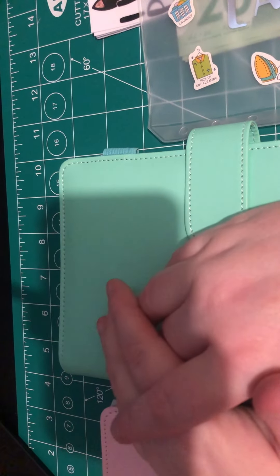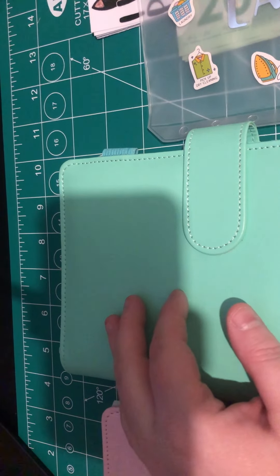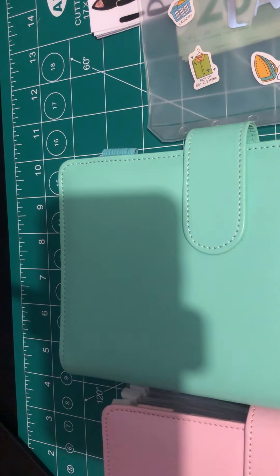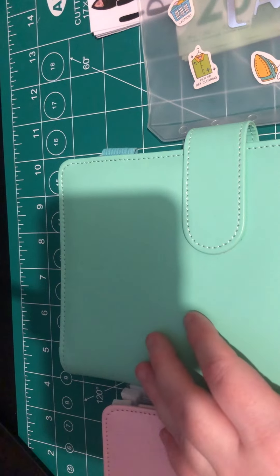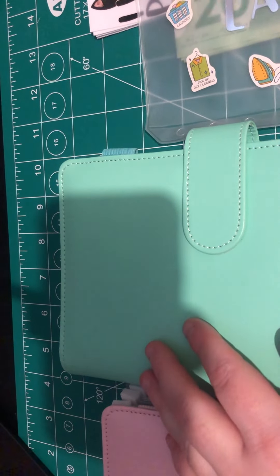Hey everybody, happy Wednesday. Today is May 11th and I am late doing this video. This actually was for the cash stuffing that should have been done on like May 6th, but we're doing it on May 11th, just a little bit late. So I have a couple things to show you.